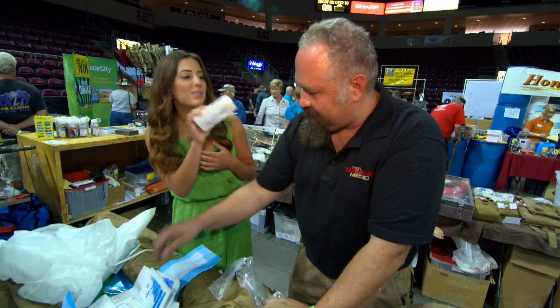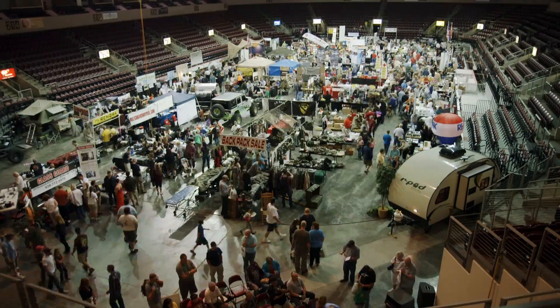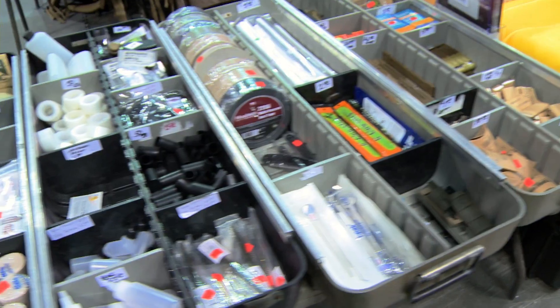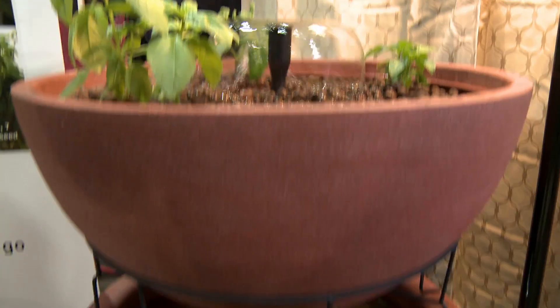I'm Brooklyn Bagwell, casting director for Doomsday Preppers. Big crowds came out for the Survivalist and Prepper Expo in Prescott Valley, Arizona to check out items like medical supplies and water filters. And the products on display here cover all of their prepping needs.